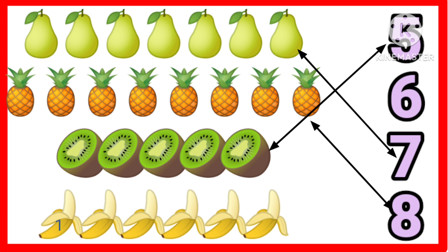One, two, three, four, five, six. Six bananas. Very good.